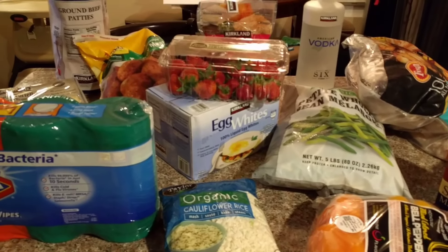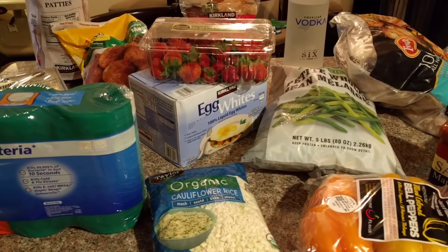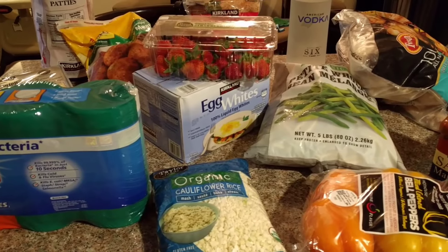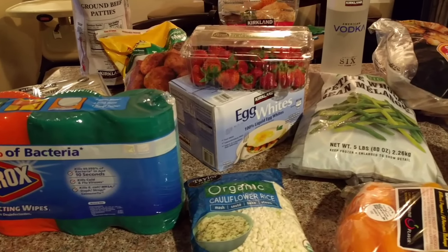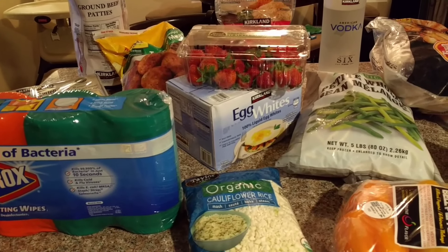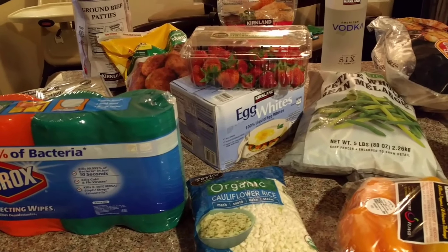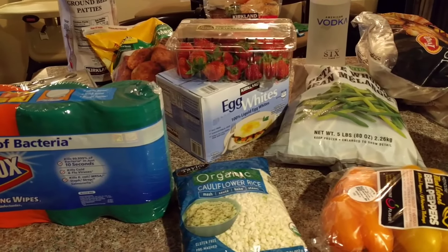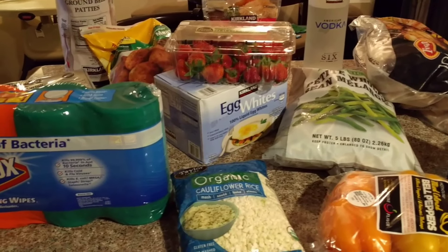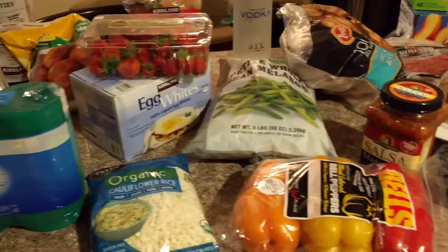Hey everybody, welcome back to my channel for another Costco haul. I went to Costco today and spent around $260 — I don't have my receipt so I'm not exactly sure. If you watched my previous Costco haul, I did return the bathing suit I bought. Once I tried it on I just really didn't like the way it fit. I'll leave the link down below. I was quite sad about that but I'm happy about some things I bought today.